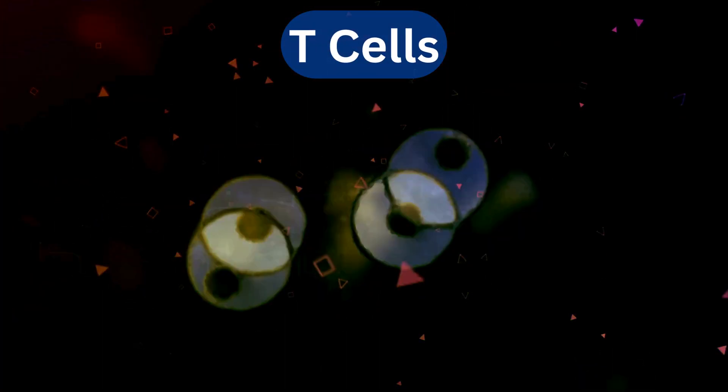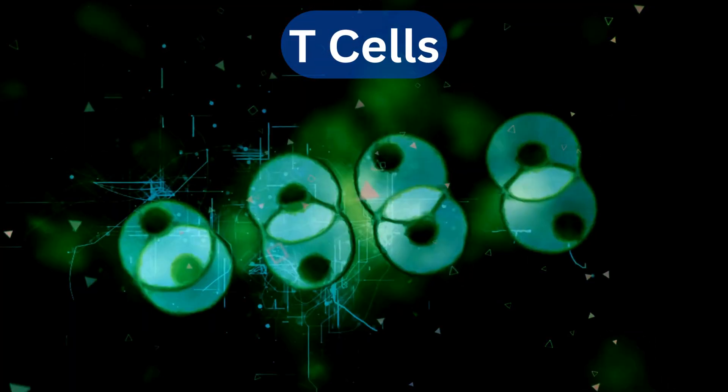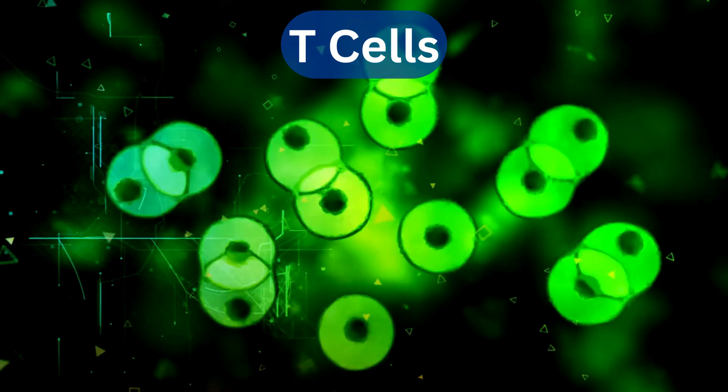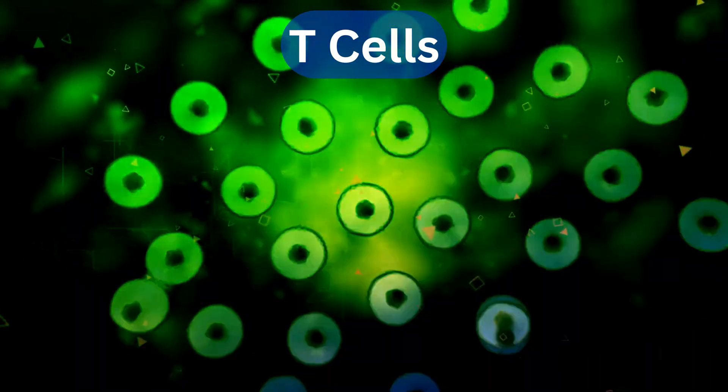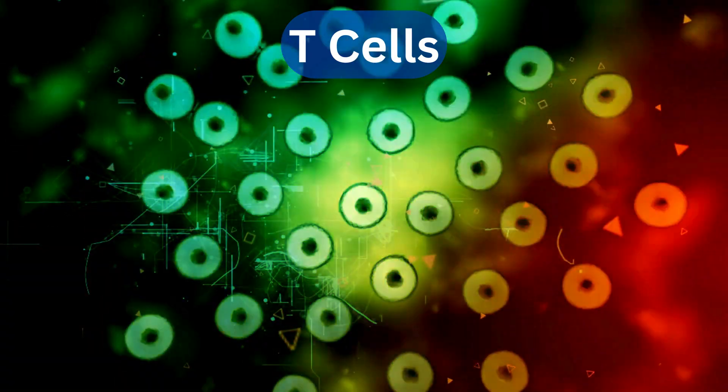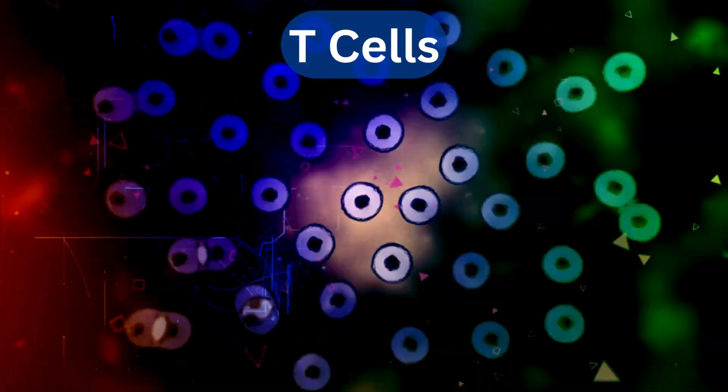This special T cell then starts to multiply really fast. Some become memory cells, ready for next time; others go to the battle to help, and others go to another factory of the immune system.